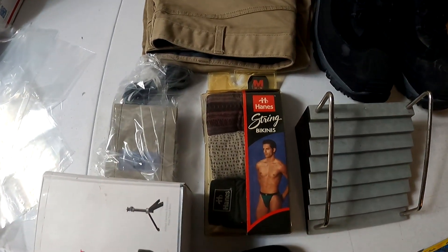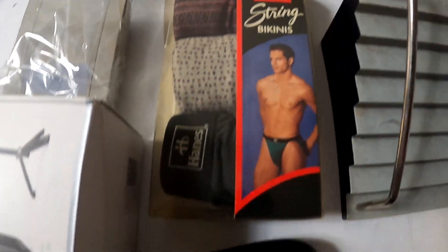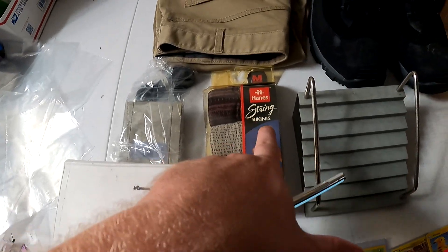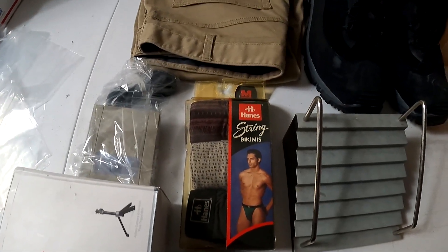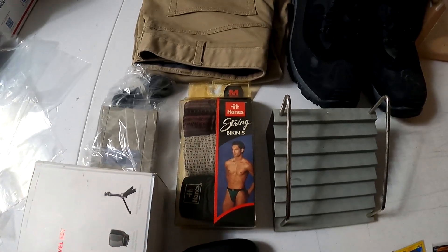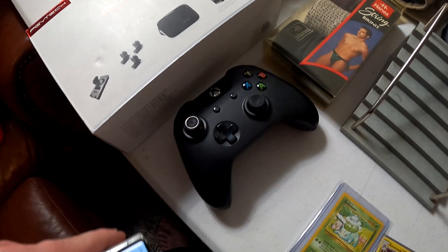Also from the diecast car storage unit — this is vintage 1998 Hanes string bikinis. If you guys ever see vintage Hanes stuff like bikinis or underwear, that type of stuff goes for great money. This set of three sold for $75 plus shipping.